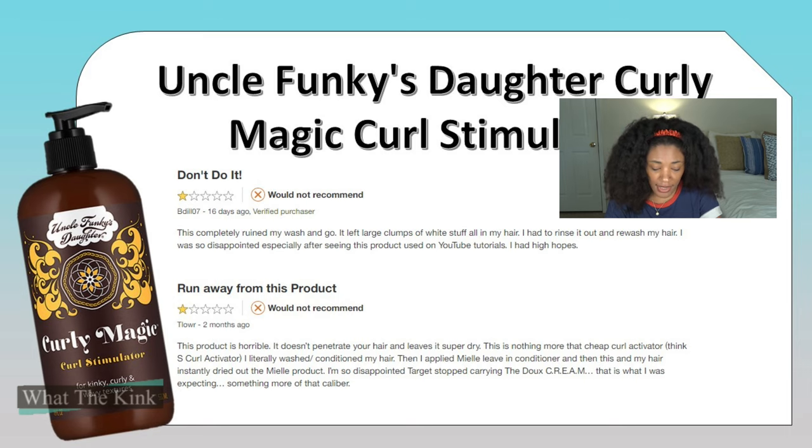One reviewer says: 'I'm so disappointed Target stopped carrying the Dew Cream — that's what I was expecting, something of that caliber.' I'm unfamiliar with the Dew Cream, so let me know what it does and whether it's realistic to compare it to Curly Magic. I do think Curly Magic is a curl activator. All the humectants could pair poorly with certain leave-ins underneath it. Please use these botanical gels as the primary product — apply it next to your naked hair for best results. Treat these things like a leave-in conditioner is really what I'm trying to say.